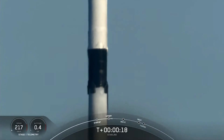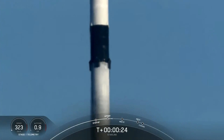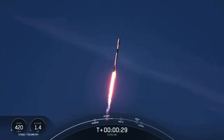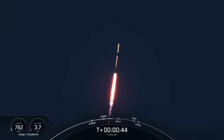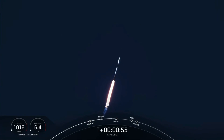Stage 1 chamber pressure is nominal. Successfully lifted off from Launch Complex 39A at Kennedy Space Center, carrying our stack of 49 Starlink satellites to low Earth orbit.